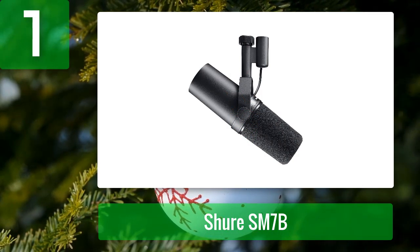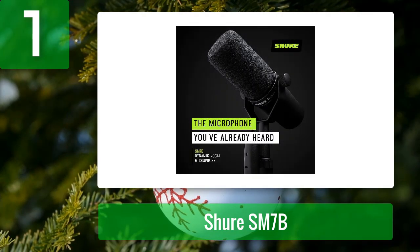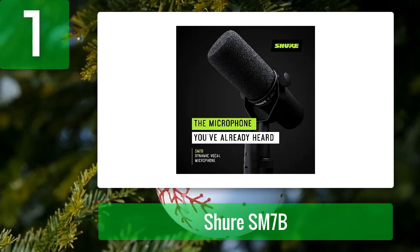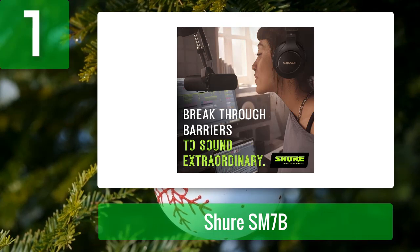Coming in at number one: Shure SM7B. The Shure SM7B is a great dynamic microphone often used by podcasters and streamers, thanks to its rich and balanced sound. The dynamic mic is great for any vocal-related project. The mid-range emphasis and bass roll-off are great for capturing crisp sounds. The Shure quality can be felt throughout the device and its performance. It is quite a versatile product you can use for different projects, and it has a built-in pop filter and shock suspension.